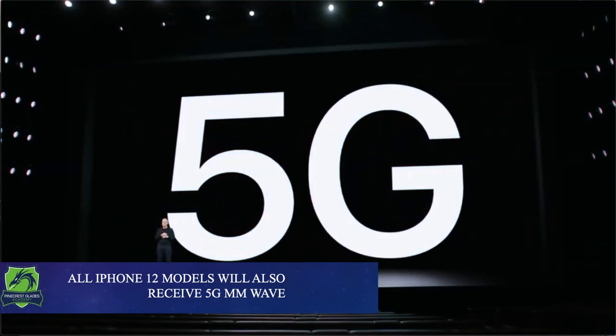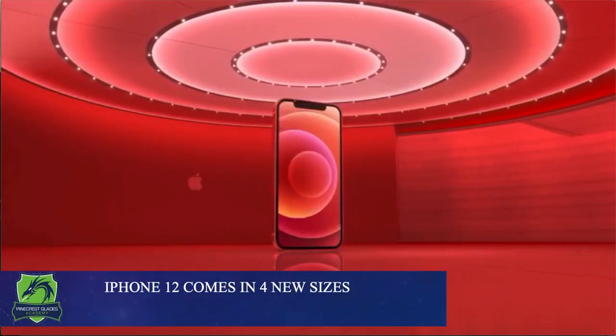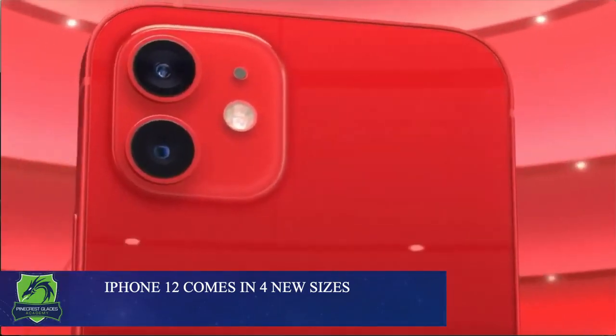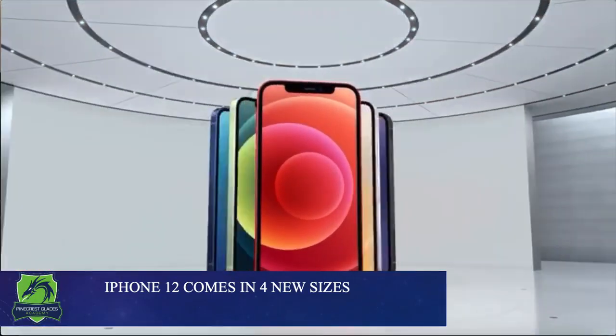The new iPhone 12 also comes in four variants: the iPhone 12 mini, the iPhone 12, the iPhone 12 Pro, and the iPhone 12 Pro Max.